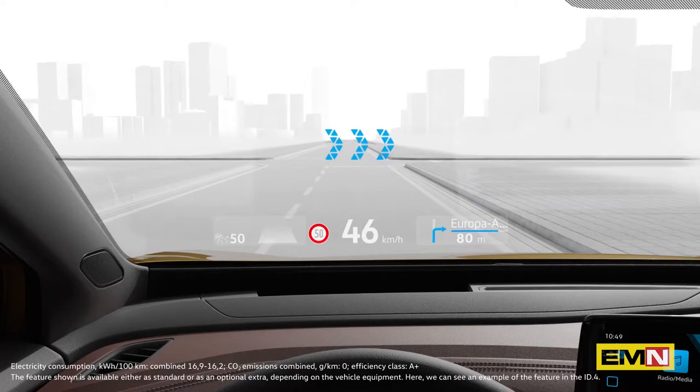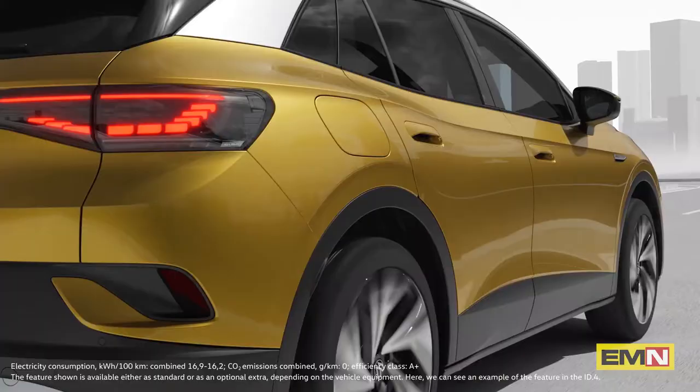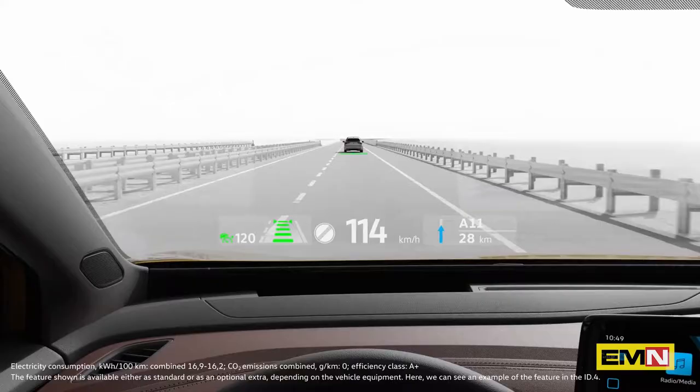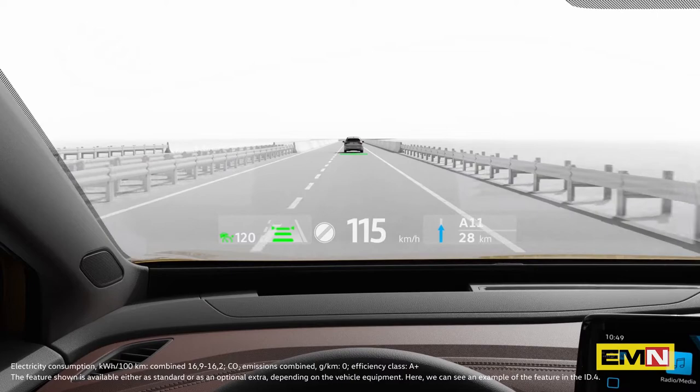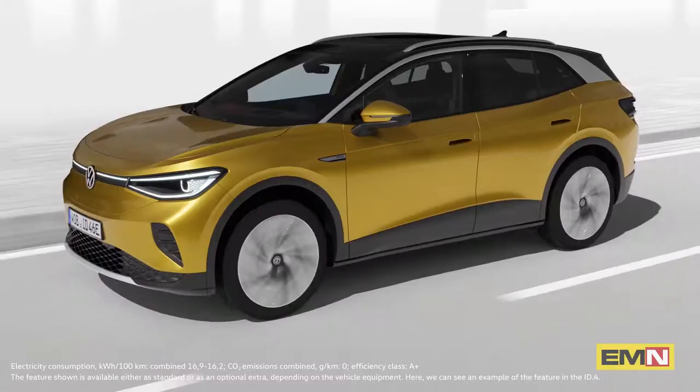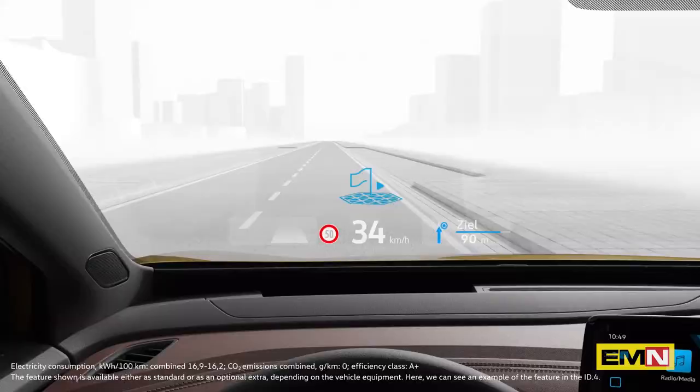Navigation indications directly projected onto the road guide you comfortably to your destination, while driver assistance systems simply provide information based on the context of the situation — whether recognizing traffic ahead, providing warnings about imminent lane departure, or of a critical approach. Our AR Head-Up Display offers greater comfort and provides a better overview.